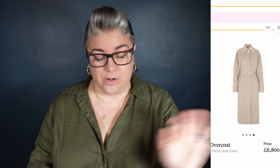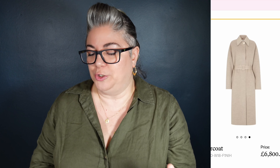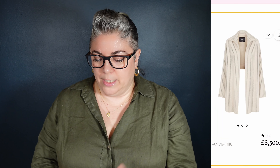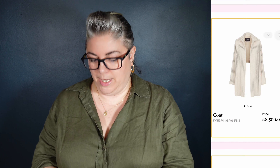£11,300 for the leather overcoat — it's nice, it's not for me. And we've got this what looks like a wool overcoat for £6,800. It doesn't look like very much on its own, but I think you could do things with that — as a basic that you could accessorise and dress up and make your own, that's a good shout. Now we've got this kind of weird coat which looks like it's cropped at the back and then full length at the front, a little bit stripey with a big collar. I don't like it. £8,500.